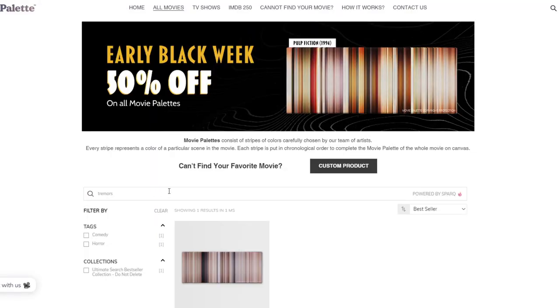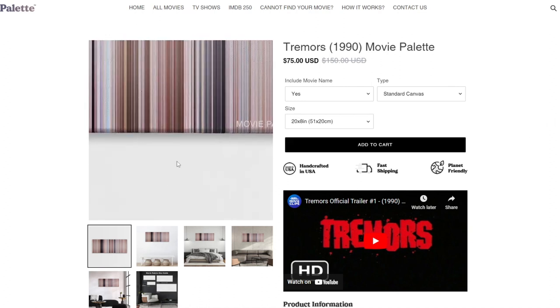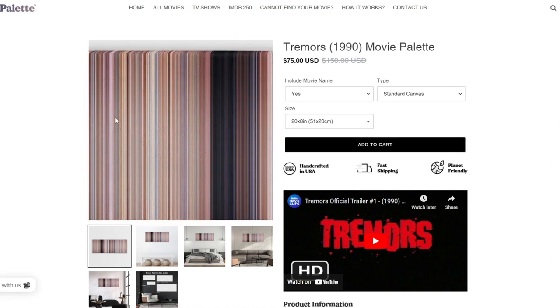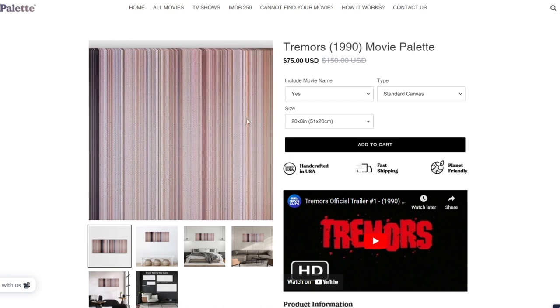Go shop around, go see what the palettes look like for any movies you can come up with, and see which scenes you can designate just by seeing the colors. That's what I was having fun doing — going through, thinking of movies, looking them up, and seeing if I can tell where certain things in the movie were happening just based on the colors.